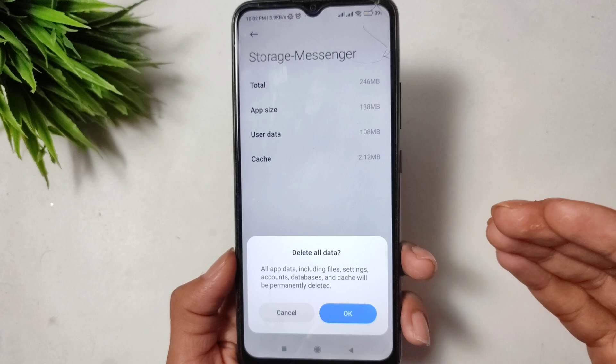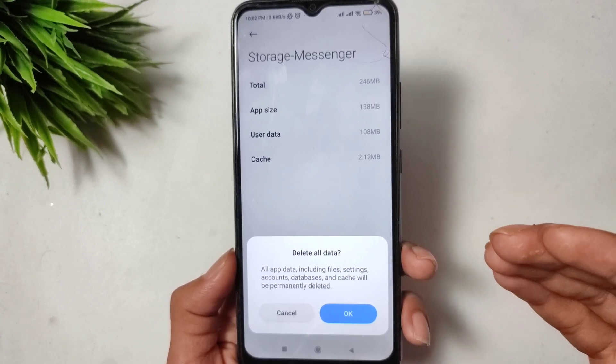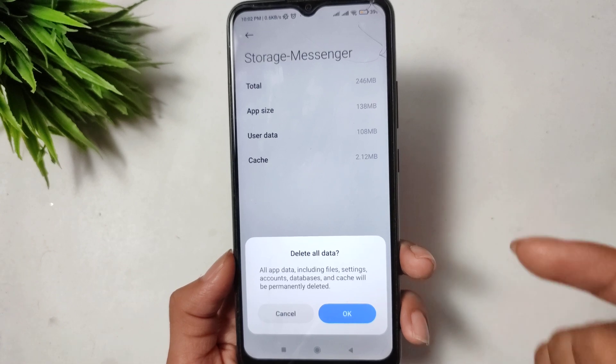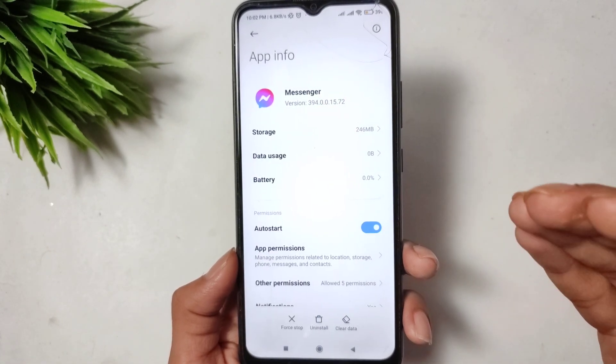If you know your Messenger account password, you can do clear cache and clear data. If you don't know your account password, then simply do clear cache only.